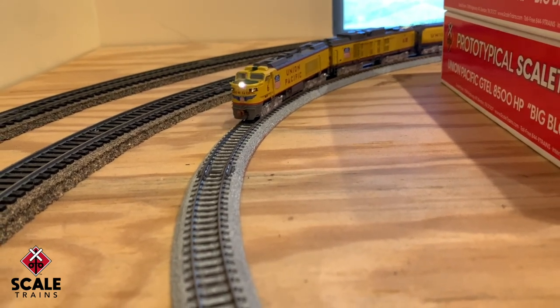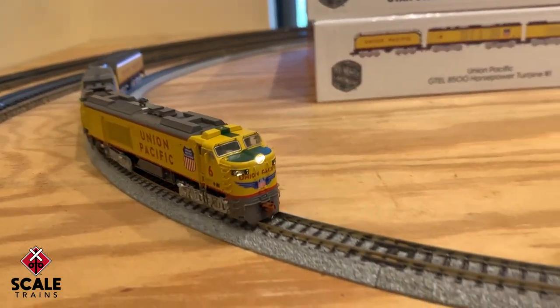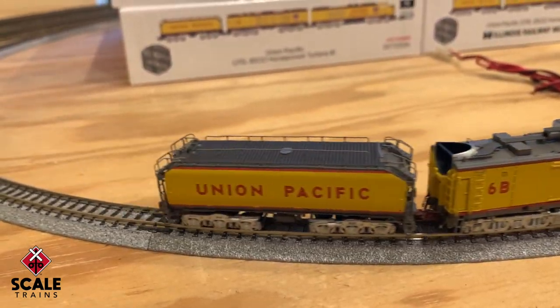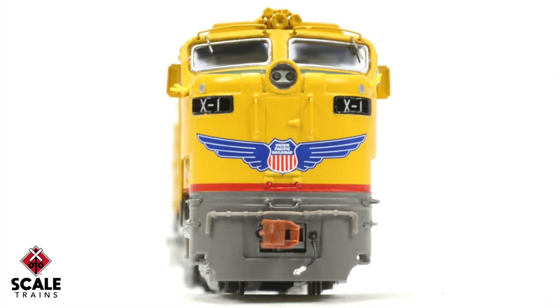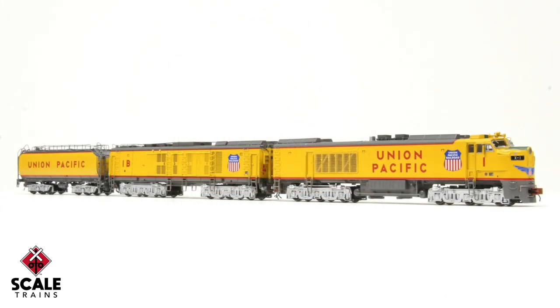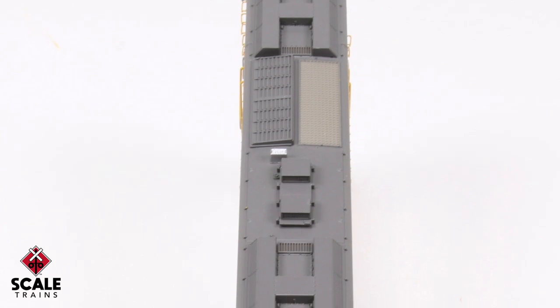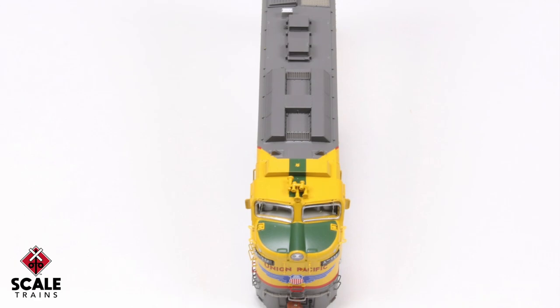UP continually experimented with their Big Blow B units to increase their efficiency and performance. Number 1 was Union Pacific's very first Big Blow turbine and doesn't have Union Pacific lettering on the nose — it operated with the FEFs, Challengers, and Big Boy steam locomotives. Number 10 has a new detail combination on the A unit: a shutter system on the radiator, the horn still on the cab, and it's equipped with an original fuel tank.